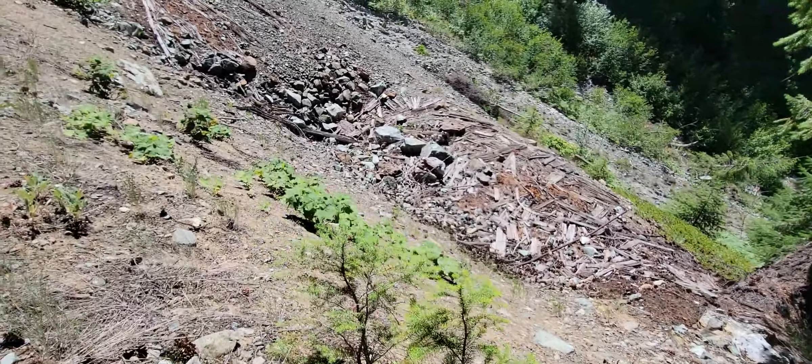I think this might have been either a compressor or a crusher. Here it is — St. Louis. Then there is this makeshift chute that they had. They ran the ore down it from the upper adit, which is up here as I pan up.